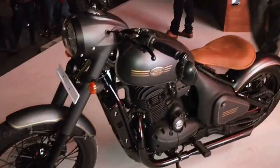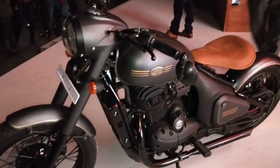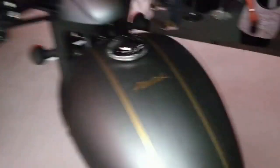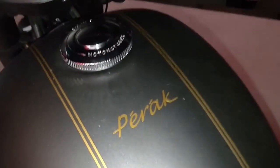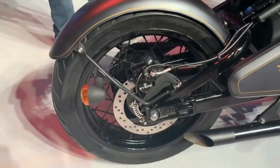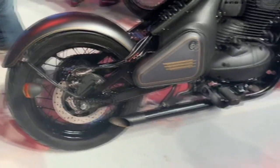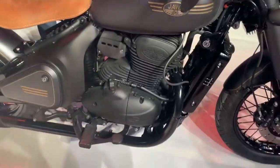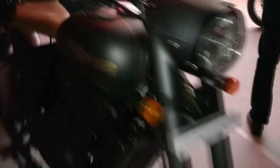Last but definitely not the least — Jawa Perak. I hope I pronounced that correctly. This is an eye-catching bike. It's a bobber type style, which is very interesting. The bike has a 334cc engine with 30 bhp power and 31 Nm of torque. It also comes with a 6 gear option and a 14 liter fuel tank capacity.